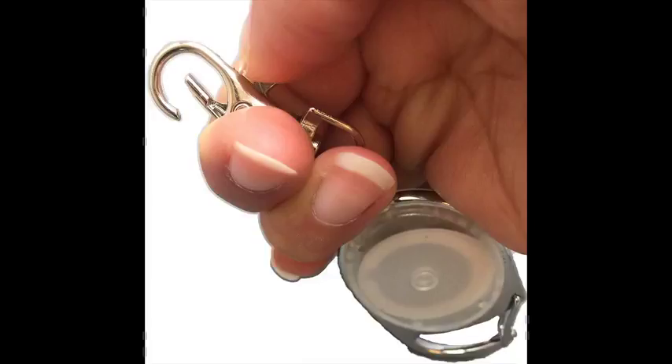The lobster claw locks your ID in place — no more checking throughout the day to make sure your badge is still attached to that flimsy plastic strap with the snap button.